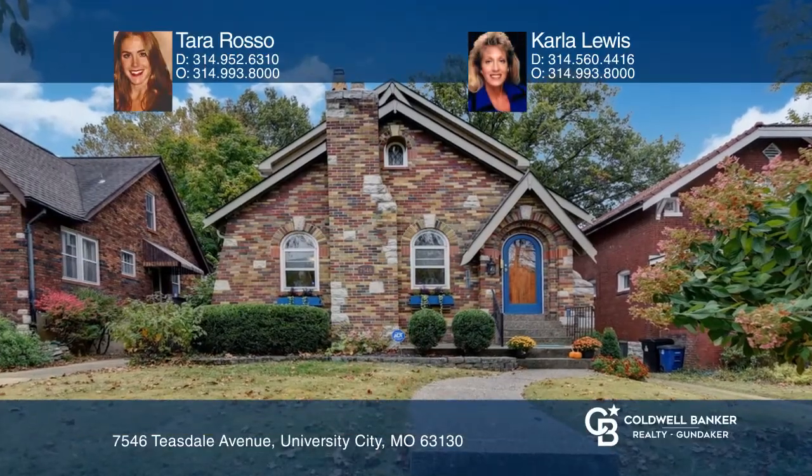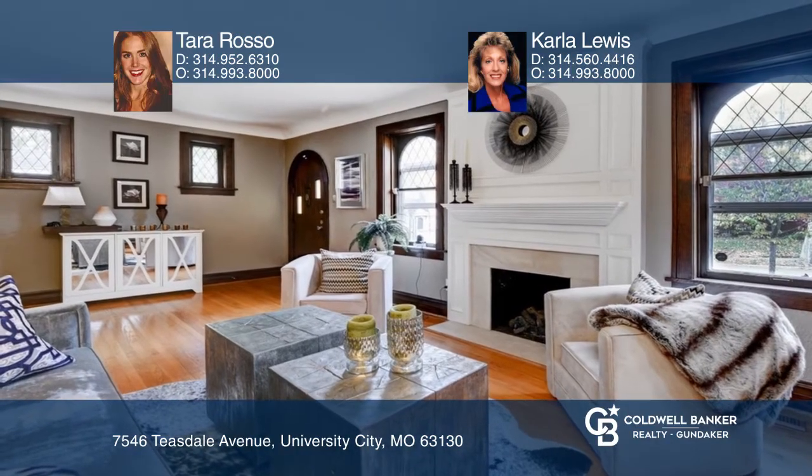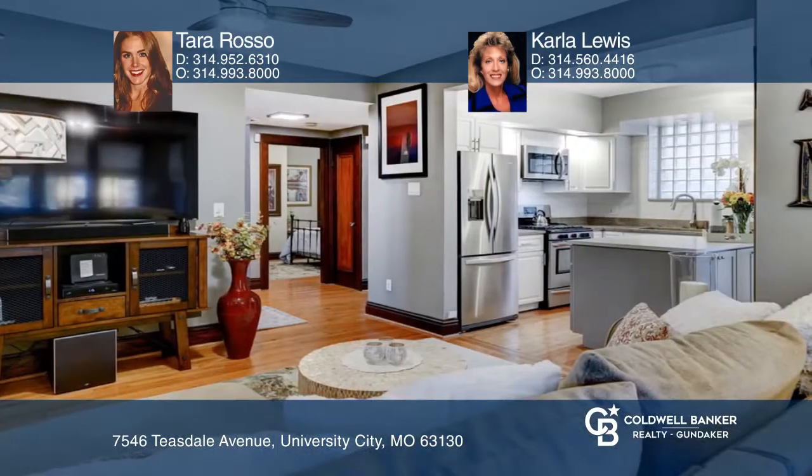This charming turnkey home is in a fantastic University City location. There's a spacious formal living room in the front of the home with a cozy fireplace. The formal dining room is perfect for entertaining.